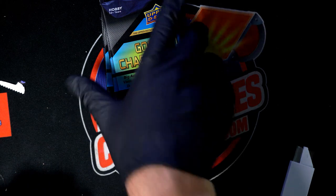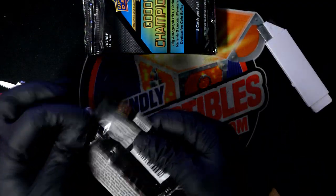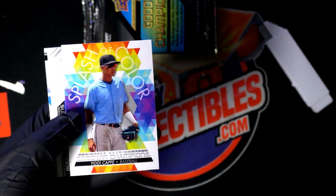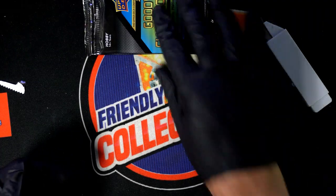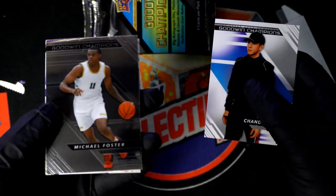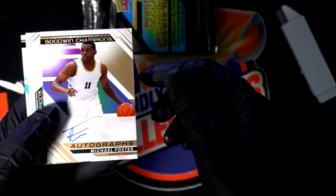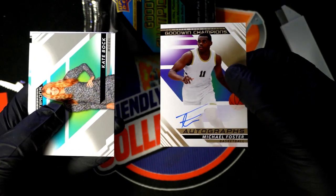Wishing you the very best, Troy C, and going champions — we got six packs popping. Oh, Michael Foster autograph — surprise, surprise! Nice, Michael Foster.